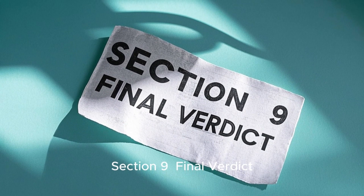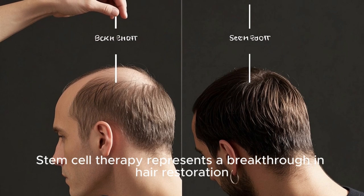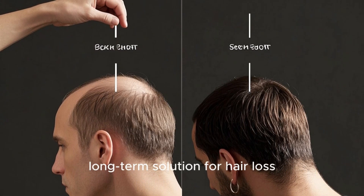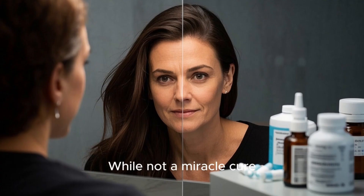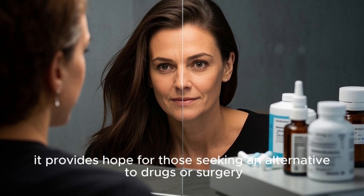Section 9: Final Verdict — Is Stem Cell Therapy Worth It? Stem cell therapy represents a breakthrough in hair restoration, offering a natural, long-term solution for hair loss. While not a miracle cure, it provides hope for those seeking an alternative to drugs or surgery.